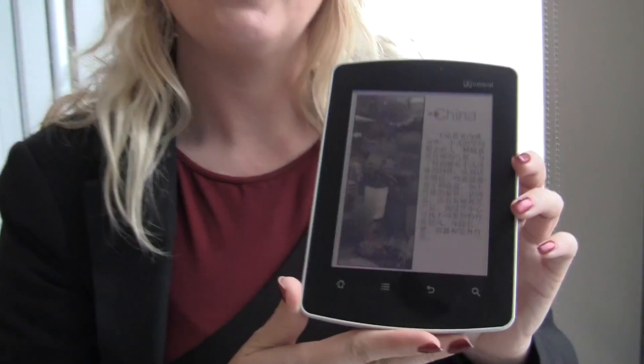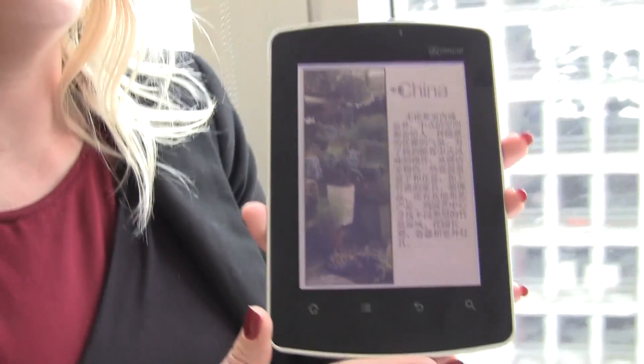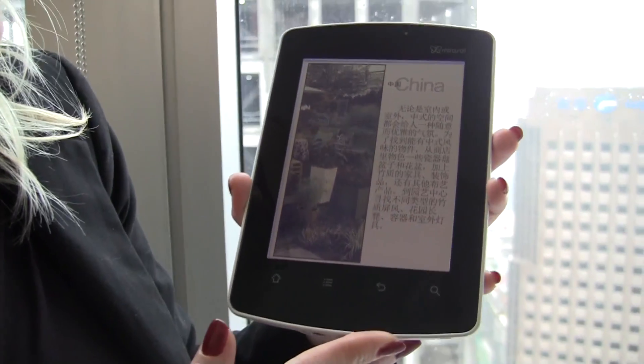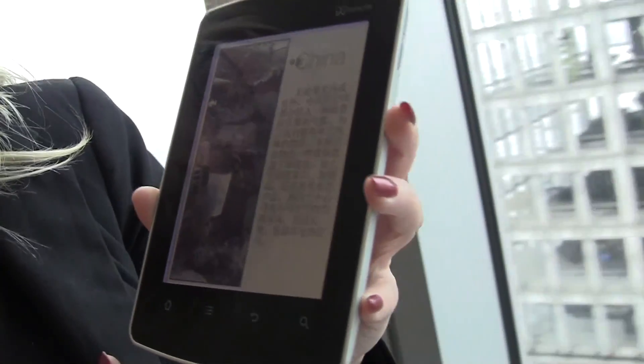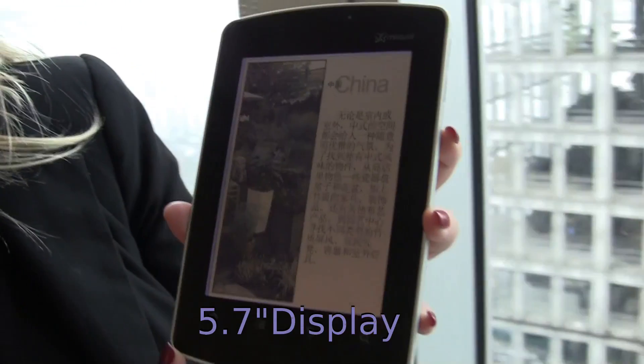My name is Cheryl Goodman. I am the Senior Director of Marketing for Qualcomm Technologies, and what we're showing here today is the Kyobo eReader. This is a color video-enabled device, definitely geared for moms who hope that their kids are going to study and use this dedicated device to learn.